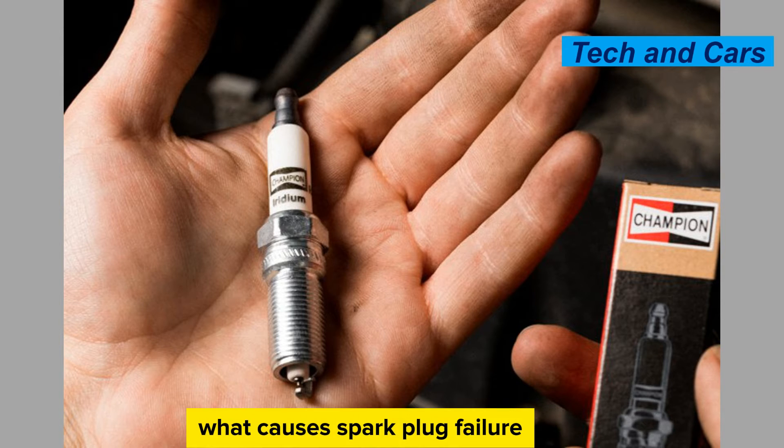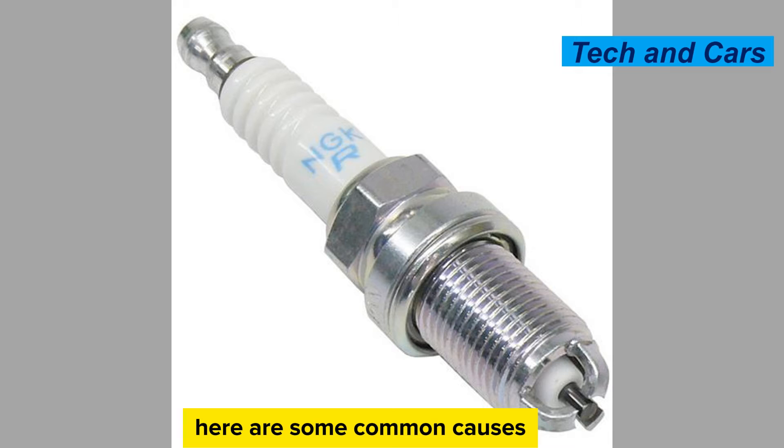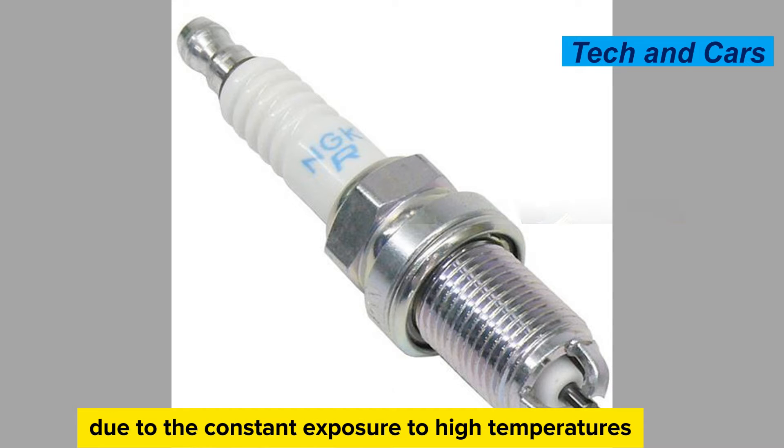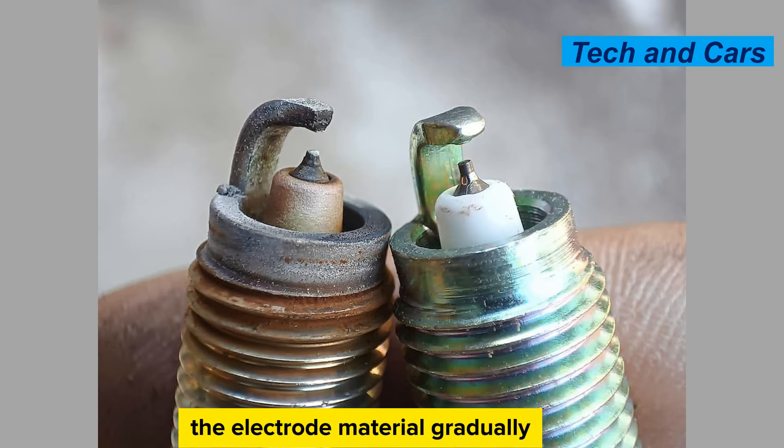What causes spark plug failure? Several factors can contribute to spark plug failure. Normal wear and tear: spark plugs have a limited lifespan and will eventually wear out due to the constant exposure to high temperatures and electrical arcing. The electrode material gradually erodes over time, leading to reduced spark intensity and eventual failure.